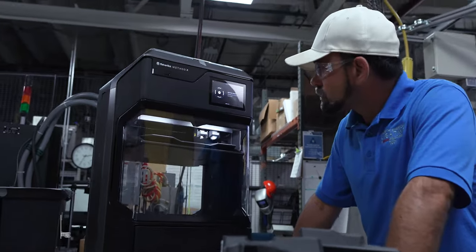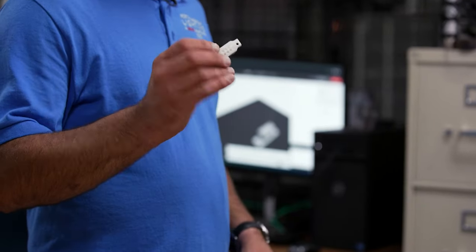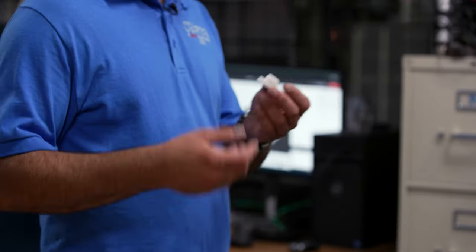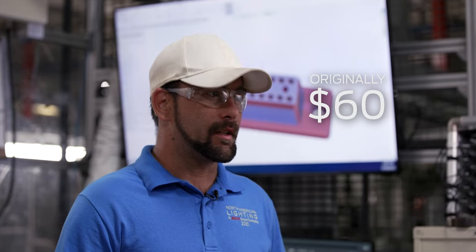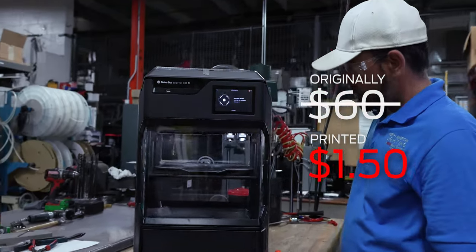With the MethodX, we've already ROI'd this machine and we've had it for three to four months. Today we're printing a pogo cover that we use on our assembly lines. We change them out probably once every two or three months, and we were paying around $60 a piece for them. We're able to print them for about $1.50 a piece.